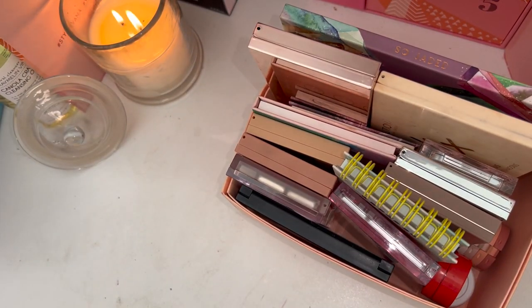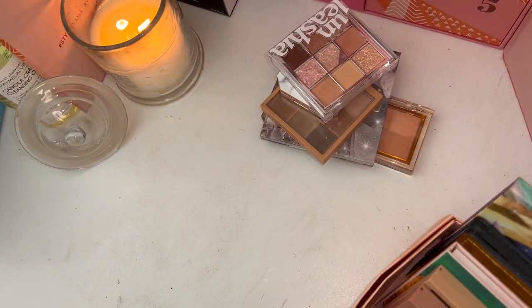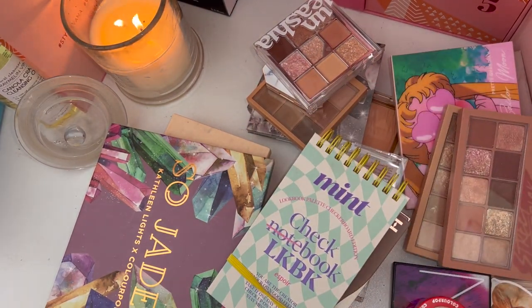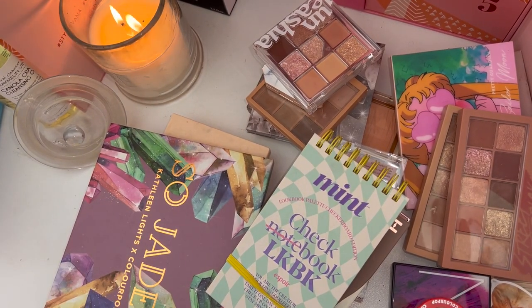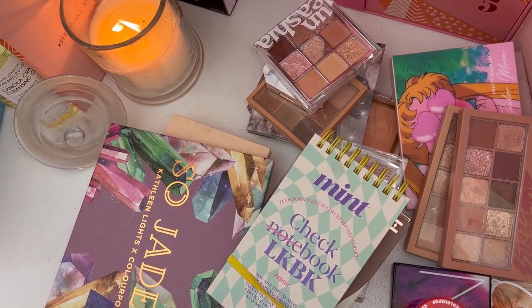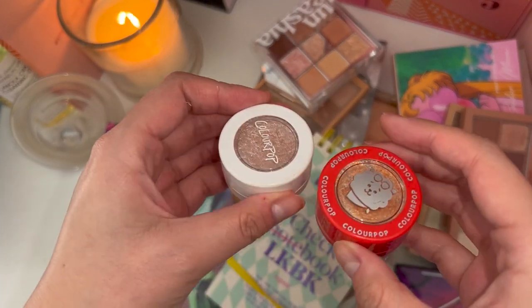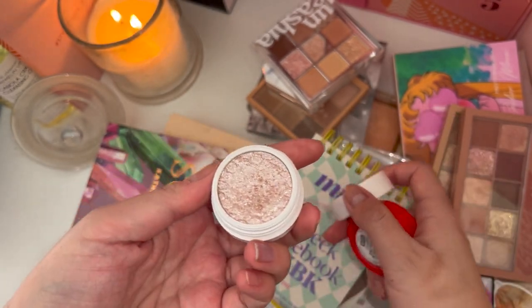Now that's the rest of my eyeshadow palettes — let's get on with the declutter. These are the rest of my eyeshadow palettes and there's actually quite a bit here. Let's start with the single shadows — I only have two single shadows now, both from Colourpop. This is the shade Frog.